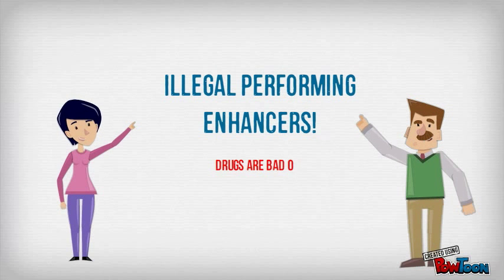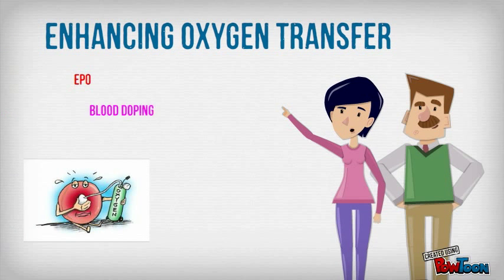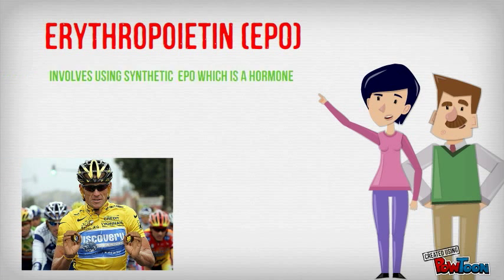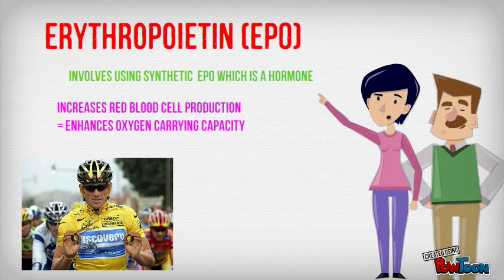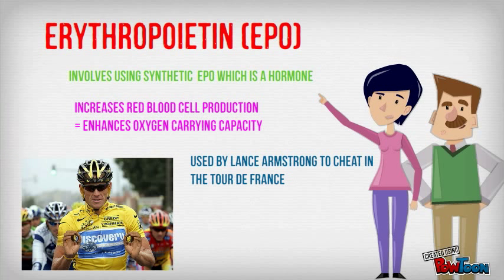Today we're talking about illegal performance enhancers. The first way we're looking at is enhancing oxygen transfer — EPO, blood doping, and artificial oxygen carriers. The first illegal way is by using erythropoietin, known as EPO. When injected with this hormone, it increases our red blood cells and improves oxygen carrying capacity.